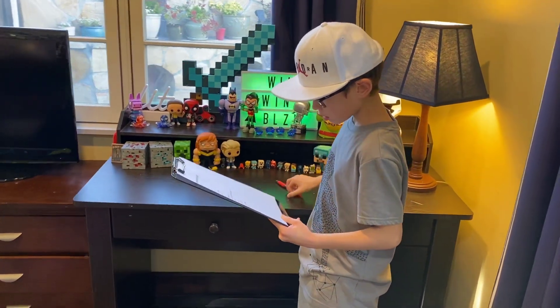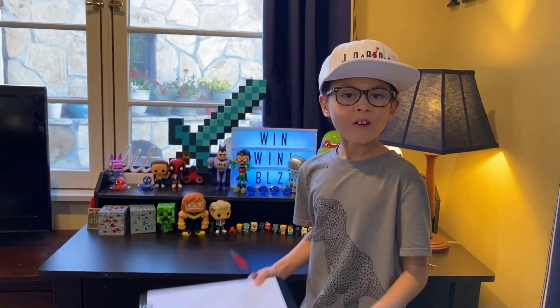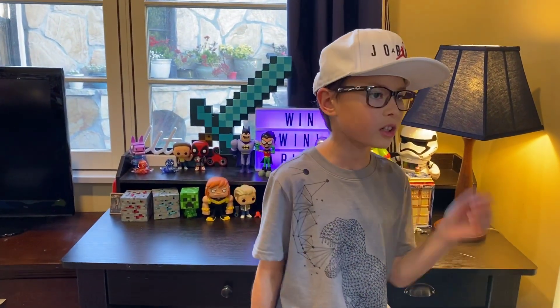Hey guys, welcome back to another video on the channel. This is part two of the tent thingamajigger and we're gonna be surviving in it — but first we have to decorate it.